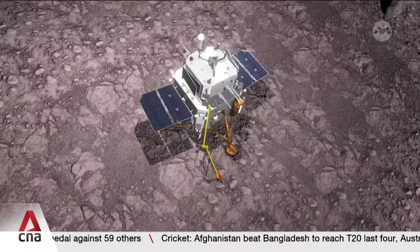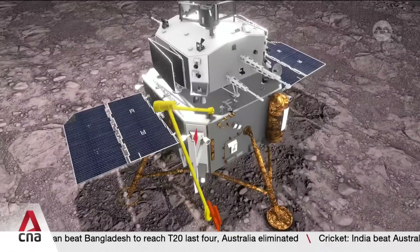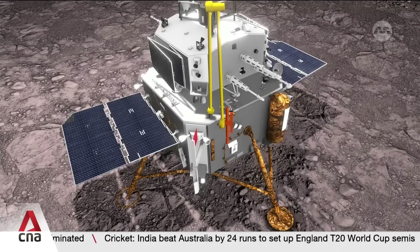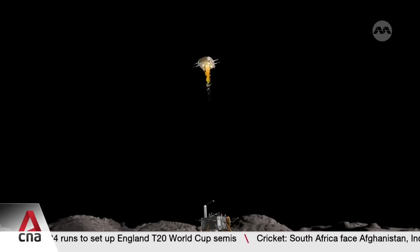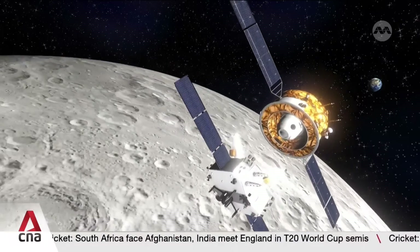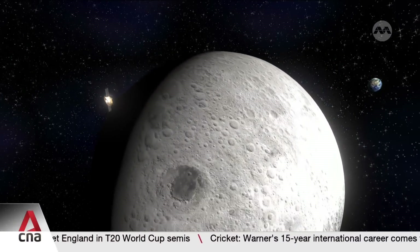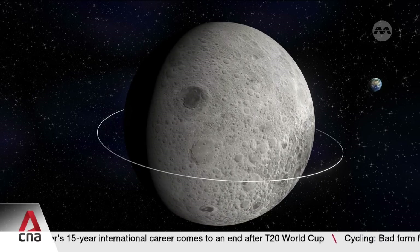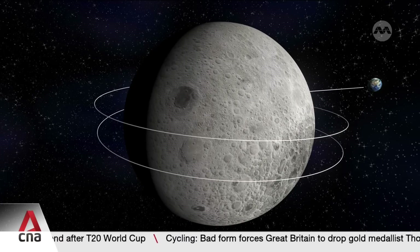The lander collected about two kilograms of lunar samples, drilling a two-metre-deep hole to scoop up the soil. The samples were then stored in the ascender, which lifted off from the lunar surface to transfer the Moon samples to the returner and orbiter waiting in lunar orbit. The returner then separated from the orbiter and carried the samples back to Earth, finally landing in China's Inner Mongolia.